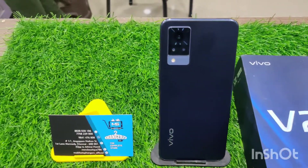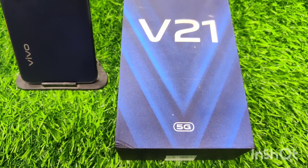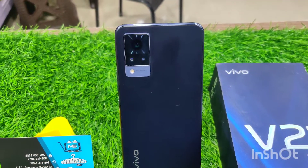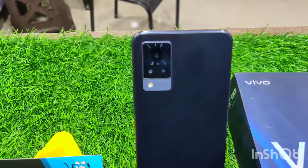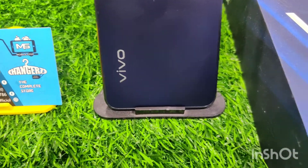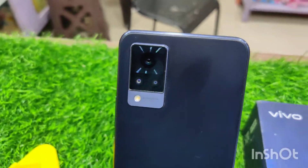Hi guys, welcome to Mobile Stop. We are going to show you the Vivo V21 5G — one of the best selling models. Let me show you the camera: the front camera is 44 megapixels and the rear camera is 64 megapixels. We can also show you the camera specs and the Diamond Series processor.